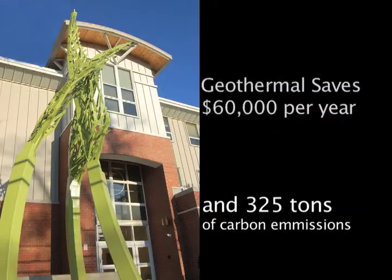Pine State Drilling has already installed a geothermal heating and cooling system at the University of Maine at Farmington. These efforts helped the school be recognized by the United States House of Representatives for making a clean energy campus a reality. UMF says that Pine State Drilling's geothermal system saves about $60,000 a year and 325 metric tons of carbon emissions.